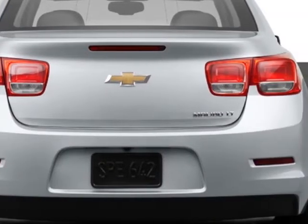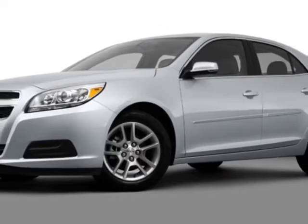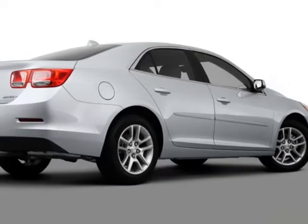jet black leather appointed seat trim, sunroof, power, emissions federal requirements, black granite metallic.